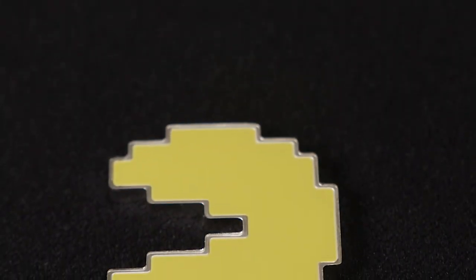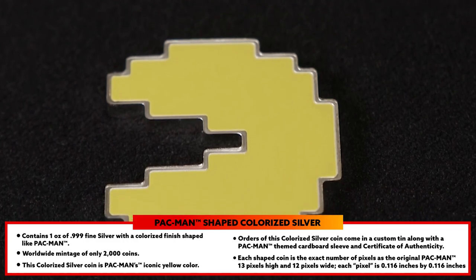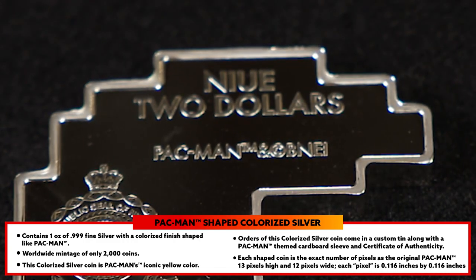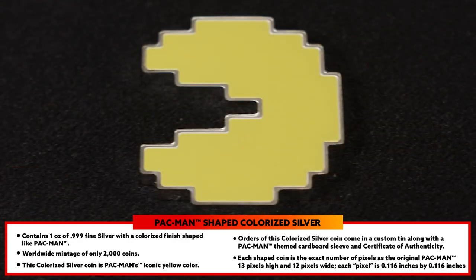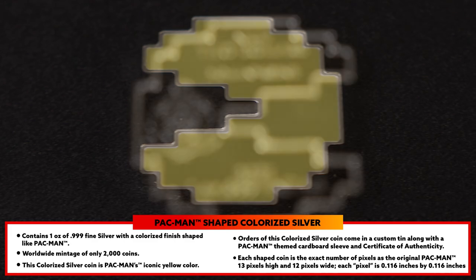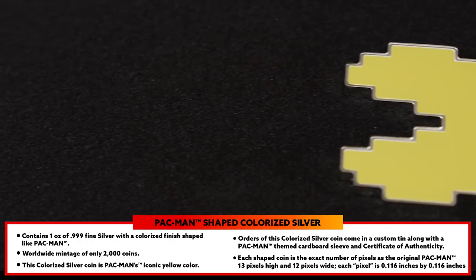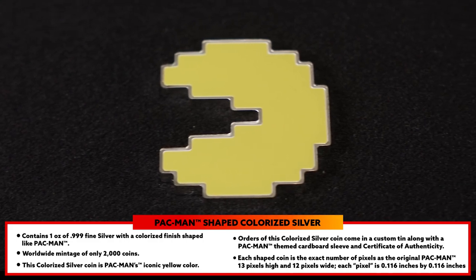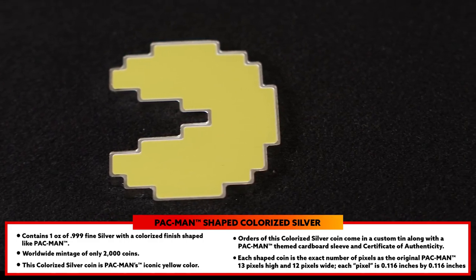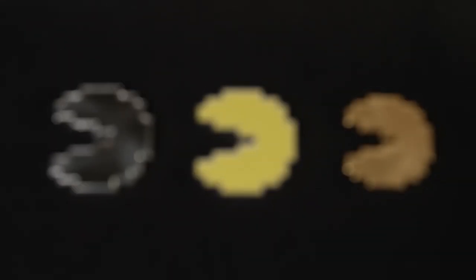The next product I'd like to talk about is the Pac-Man colorized silver coin. It also contains one ounce of silver with a colorized finish and the exact same shape. There have only been 2,000 of these coins made worldwide. The colorized silver coin is Pac-Man's iconic yellow color. Purchases of this colorized coin will come in a custom tin along with a Pac-Man themed cardboard sleeve and a certificate of authenticity. Fun fact — each shaped coin is the exact number of pixels as the original Pac-Man: 13 pixels high and 12 wide.